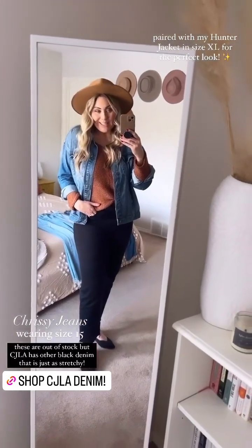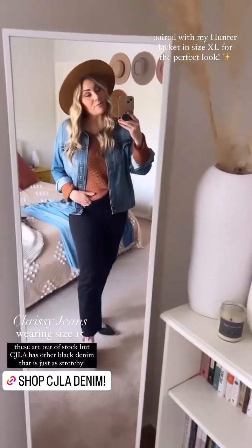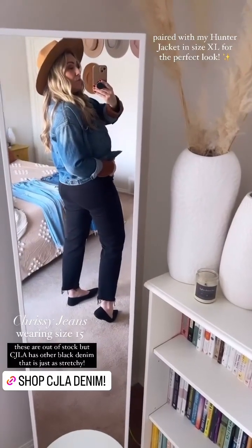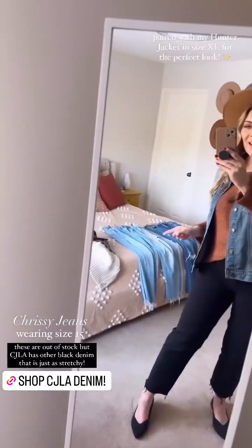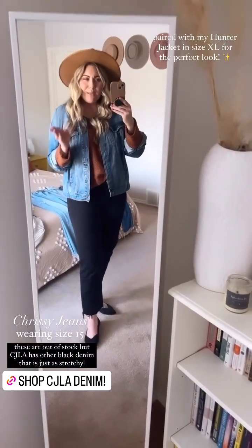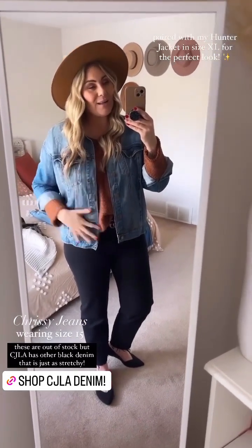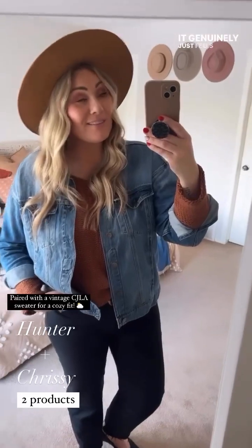Moving on to Chrissys number three — my black Chrissys. These are the only ones I did size up to a 15 because they're a little bit stiffer fabric and I wanted a more relaxed casual fit. The 15 gives me a little bit more length and movement. I wear these just about as much as my medium wash. They just keep their shape so beautifully — the quality is outstanding. I've got my staple favorite CJLA piece of all time, my Hunter jacket, on in an extra large. I wear this thing all year round.